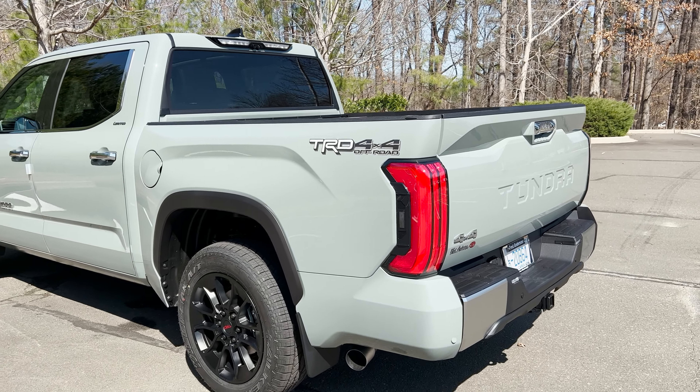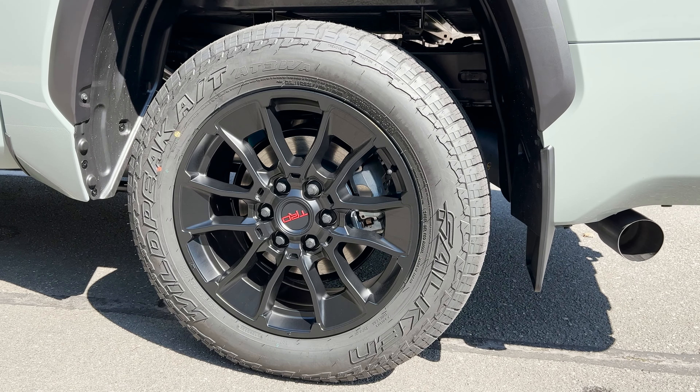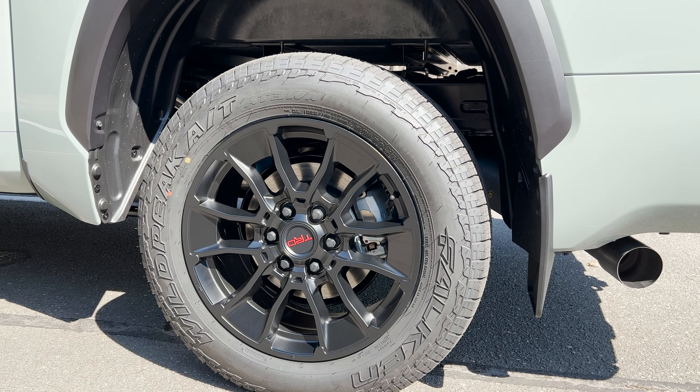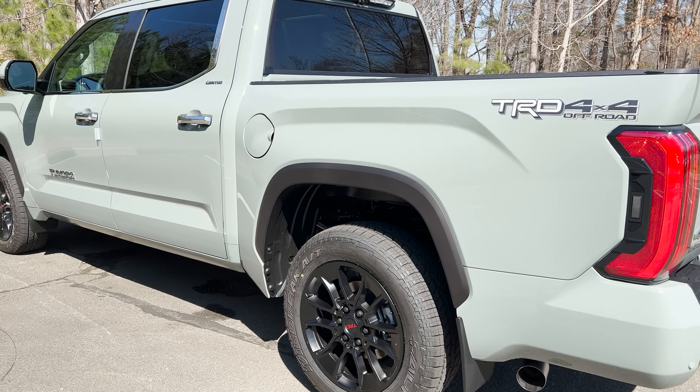With the TRD Off-Road package, you get these TRD wheels — 20-inch, gloss black, with the Toyota TRD red symbol.